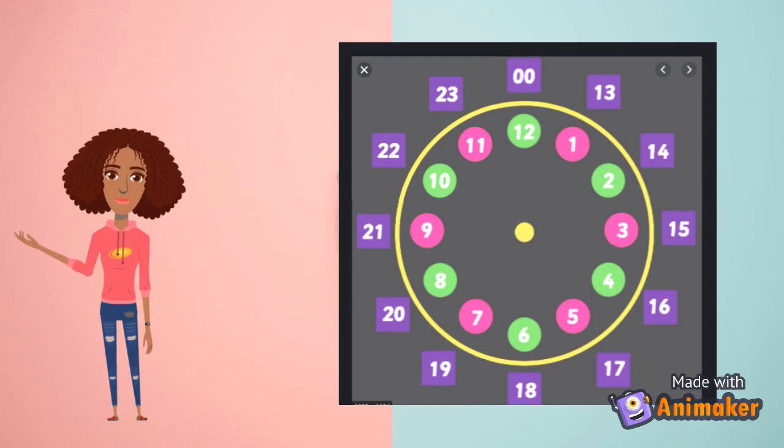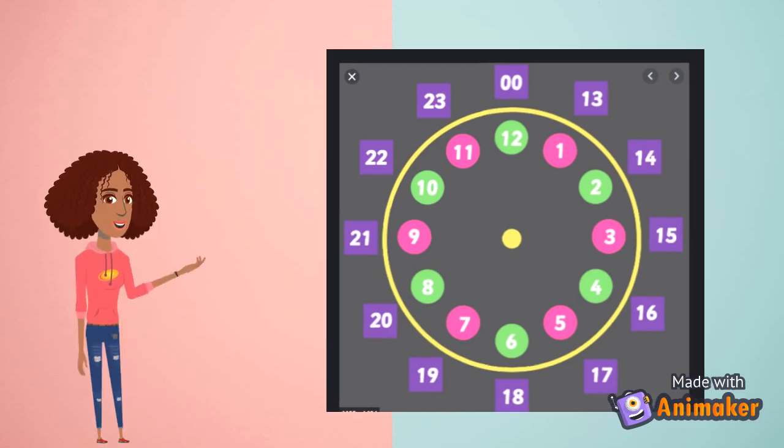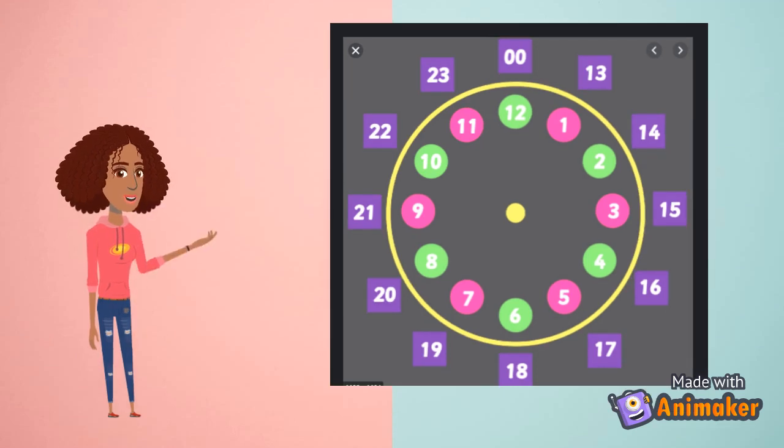Let's count. 1, 2, 3, 4, 5, 6, 7, 8, 9, 10, 11, 12, 13, 14, 15, 16, 17, 18, 19, 20, 21, 22, 23. Last but not least, 24 — though on the clock it is written as double zero.